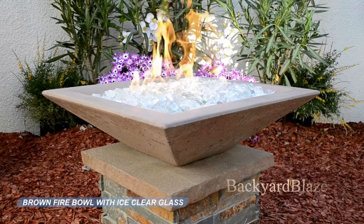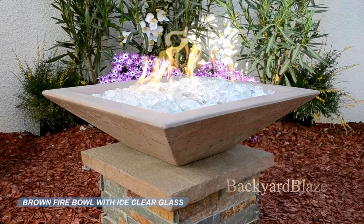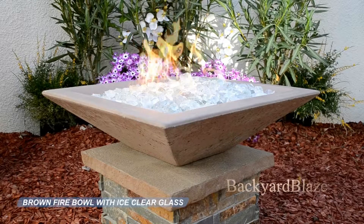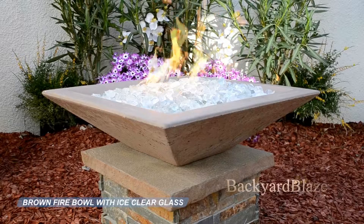Backyard Blaze has over 15 years experience in designing outdoor fire features, whether it is a manual light fire feature or advanced automation remote fire systems. Backyard Blaze will assist you in all designs. This modern design concrete bowl delivers a unique display of texture.